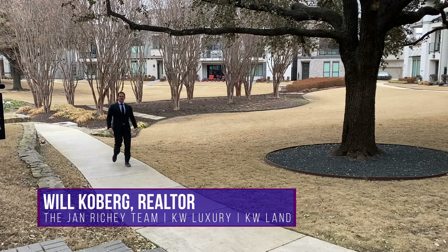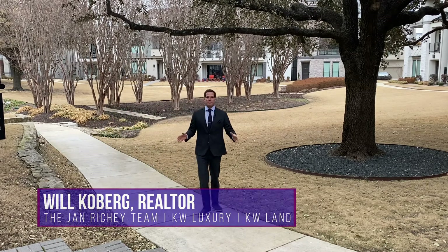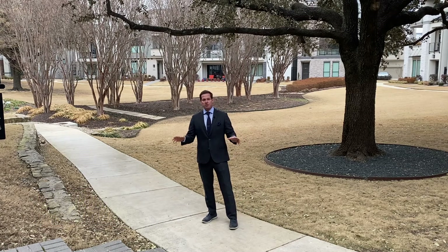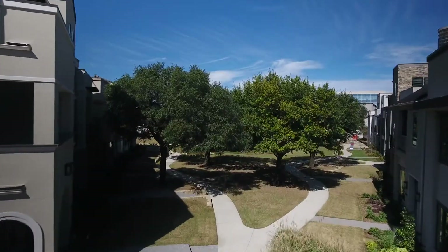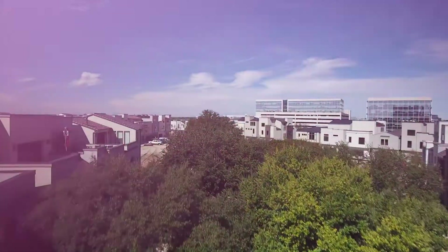Hi everybody, I'm Will Kilburg with the Jan Ritchie team of Keller Williams Realty and this week we are back in front of another property at the Villas in Legacy West. It's 7812 Secluded. This property is unique and special not only because it faces the beautiful grove behind me, but because it's nestled in the interior of this beautiful urban community.